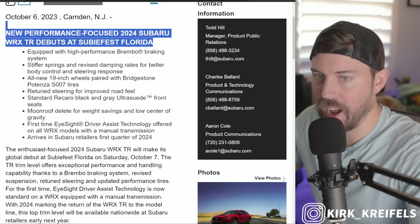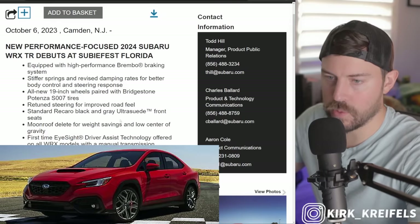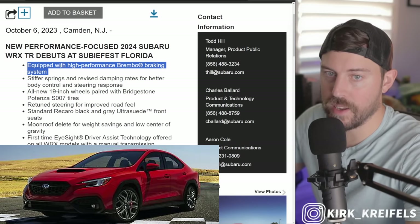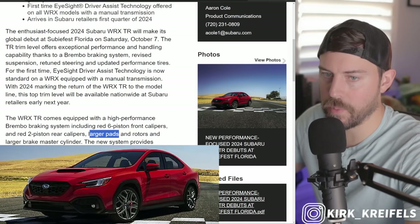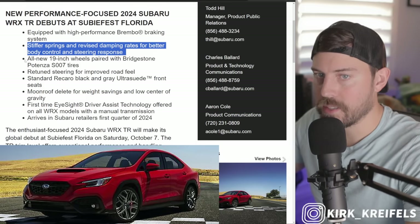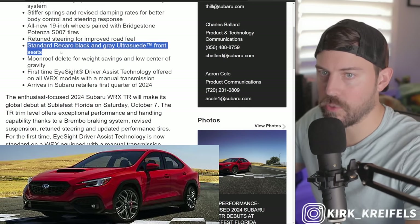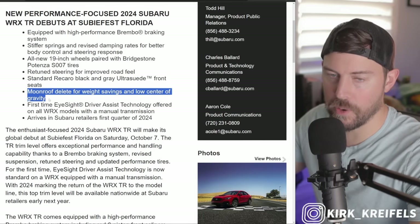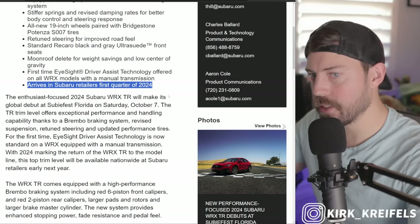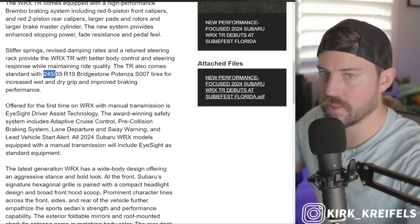We have one image of the Subaru WRX TR. We have high-performance Brembo braking with six-piston calipers in the front and red two-piston calipers in the rear. You have larger pads and rotors, larger brake master cylinder, stiffer springs, and revised damping rates for better body control and better steering response. All new 19-inch wheels paired with Bridgestone Potenza S007 tires — 245/35, so pretty fat tires — and retuned steering feel.